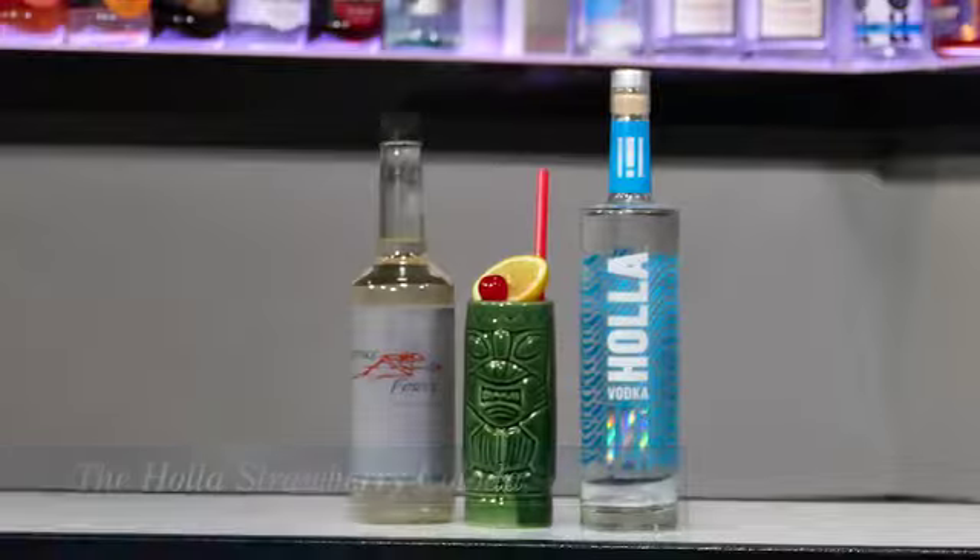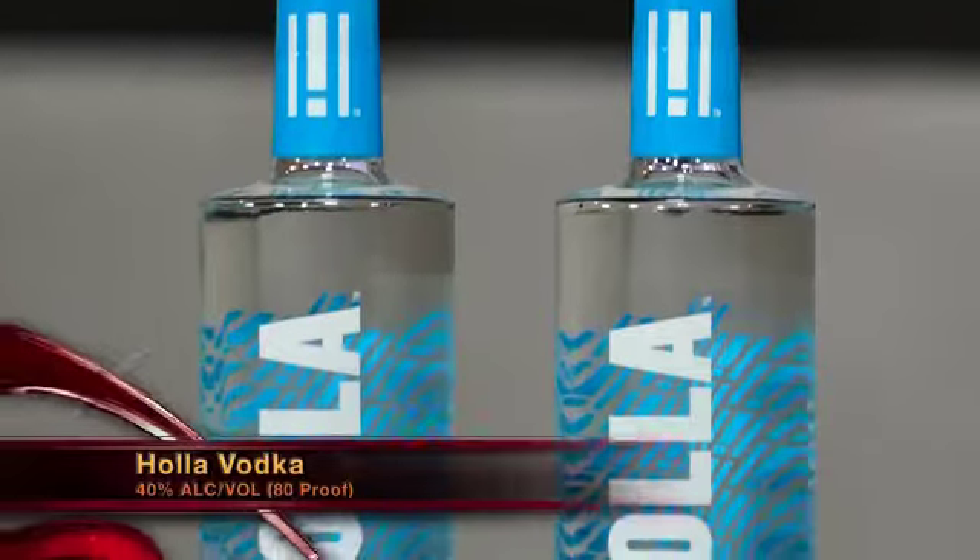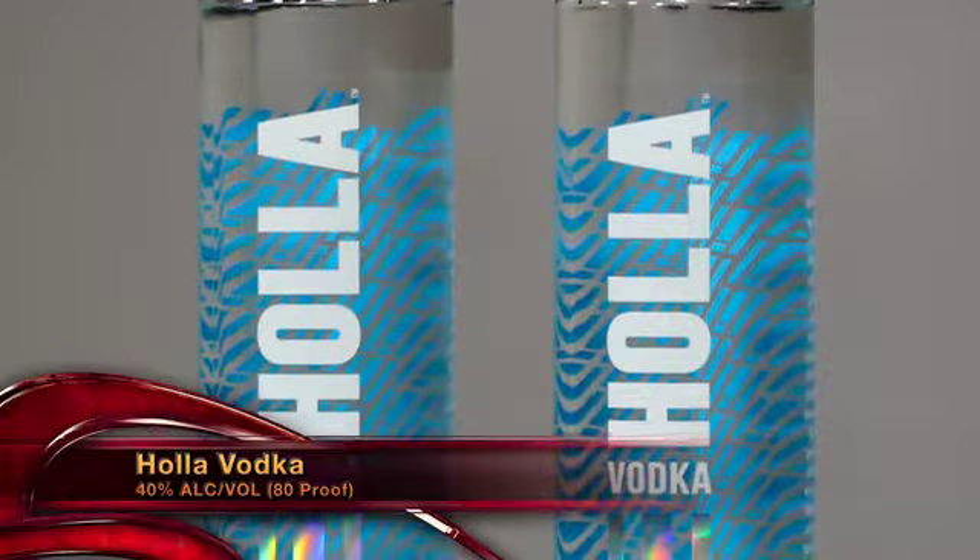What I did is in a shaker tin, muddled with some fresh strawberries, added a bit of coconut milk, some orange juice, some love, Strikeforce Orange, Hala Vodka, a hint of coconut. Shook everything up, poured it straight right here in a tiki glass.